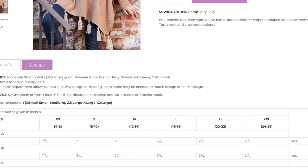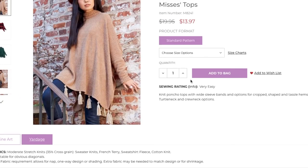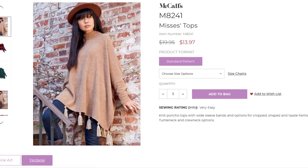So moderate stretch knits, 35% stretch — sweater knits, French terry, sweatshirt fleece, cotton knits. It's not a stable knit, but it's definitely not like a super lightweight drapey super stretchy ITY rayon knit. It needs to be a little bit substantial and hefty to hold all these folds and the volume. Fabric requirement-wise, it only is suitable for 60-inch fabrics or more, and it's anywhere from about one and a half yards up to just about two for the cropped version, going up to a little more than two and a half for the longer version. Cute.